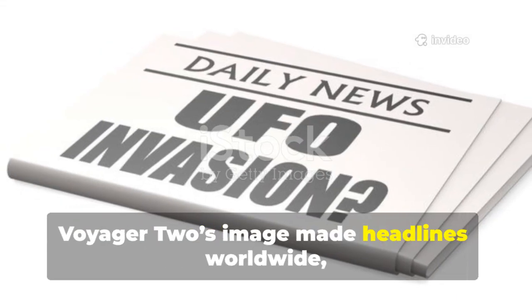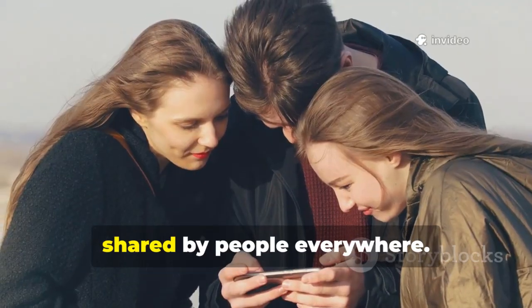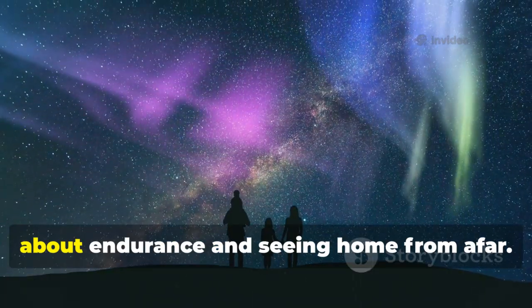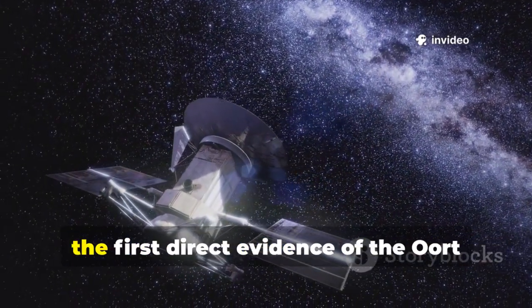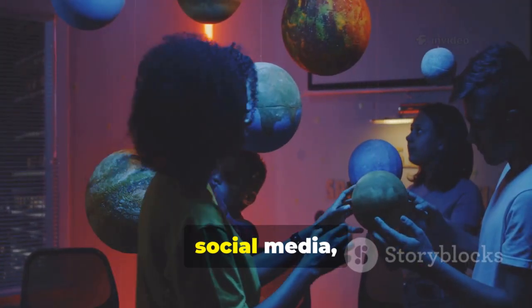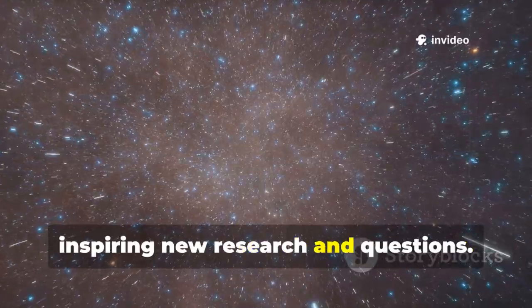Voyager 2's image made headlines worldwide, sparking wonder and excitement. At NASA's press conference, scientists were visibly moved as they unveiled the picture. The story trended instantly, shared by people everywhere. It wasn't just a science story — it was a human one, about endurance and seeing home from afar. Scientists called it the most important image since the pale blue dot, providing the first direct evidence of the Oort cloud structure. Classrooms, social media, and news outlets buzzed with awe and pride. The image became a symbol of hope and curiosity, inspiring new research and questions.